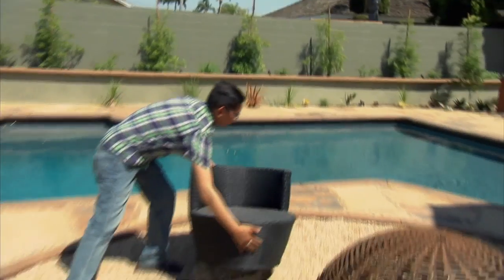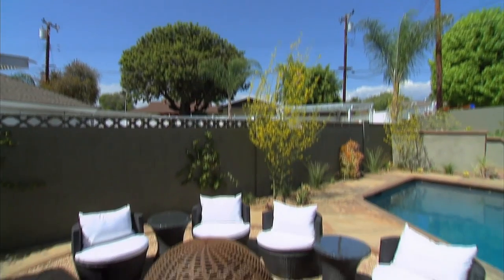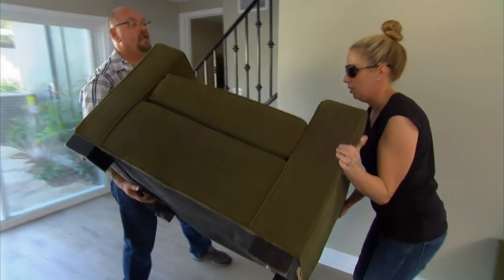This house looks amazing and the staging here is going to be key. We're paying extra attention to the pieces we've chosen to define the spaces and help buyers envision themselves living here. We're going with modern circular chairs around the fire pit, contemporary furnishings for an outdoor living and dining area adjacent to the barbecue, and in the pool room, big and cozy olive green couches and chairs that perfectly complement the color scheme.